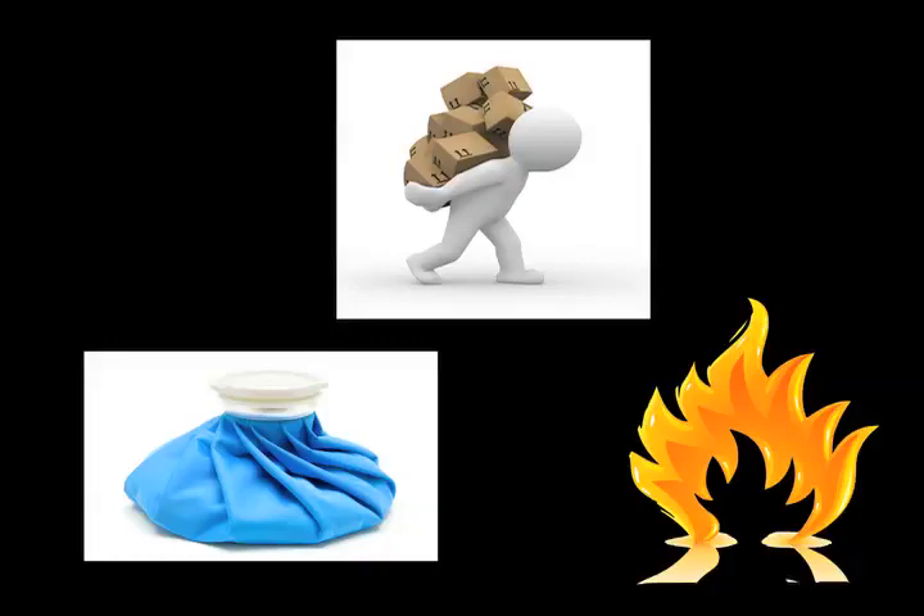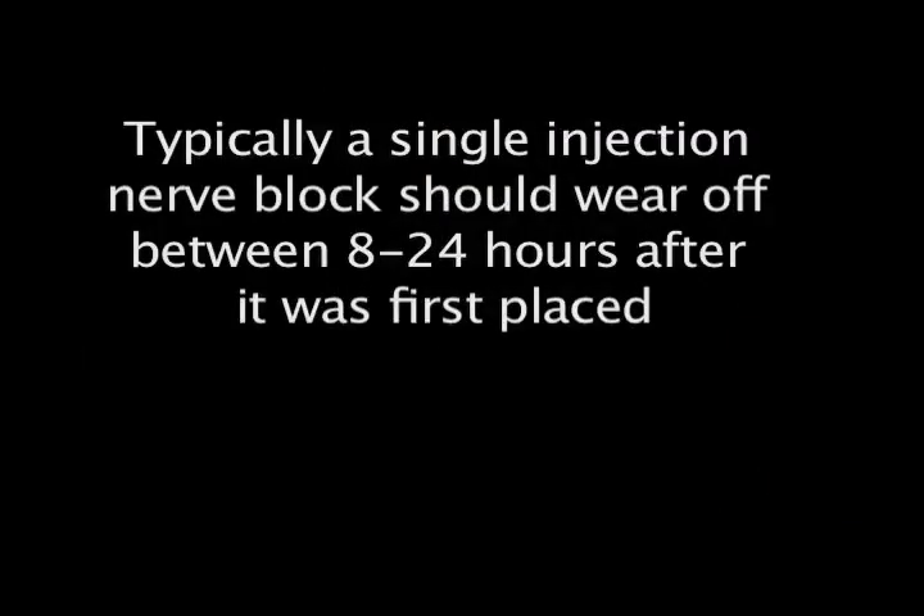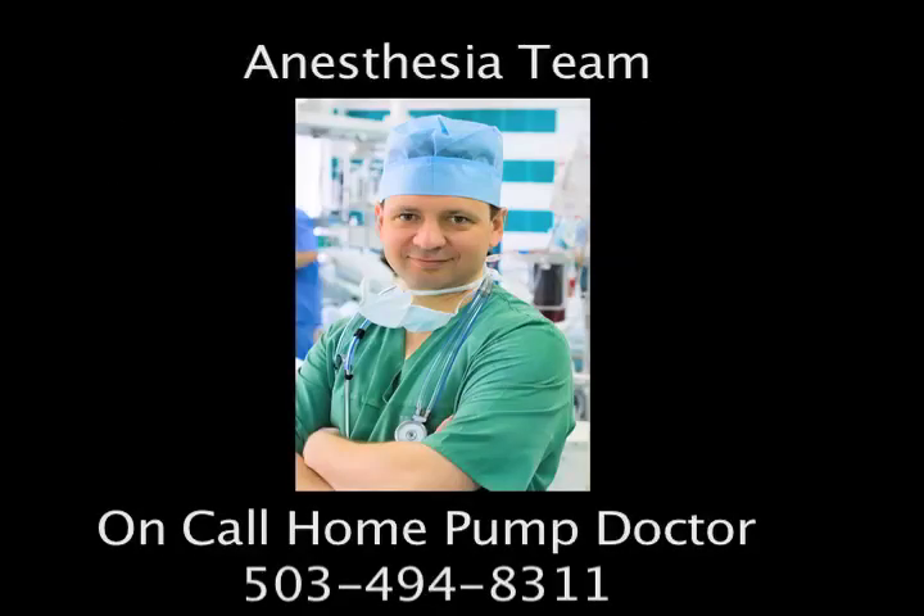Sometimes it is normal for the nerve block to last longer than 24 hours after a single shot of numbing medicine. But it may also be a sign of something more serious. If the numbness has not worn off after 24 hours, please call your anesthesia team and ask for the anesthesia doctor on call, so they can help you troubleshoot any problems.